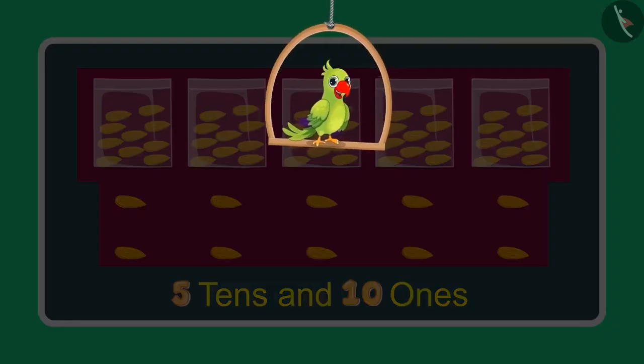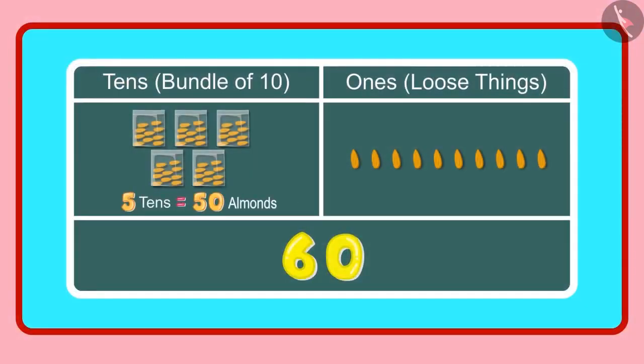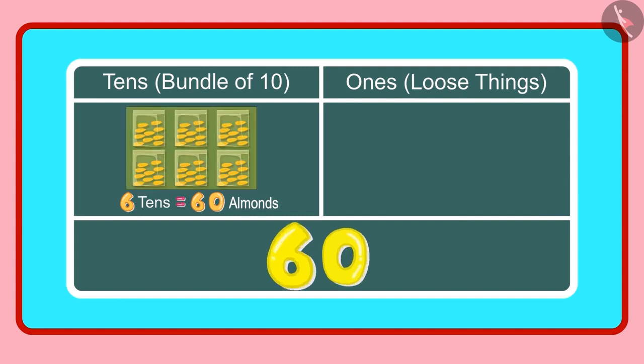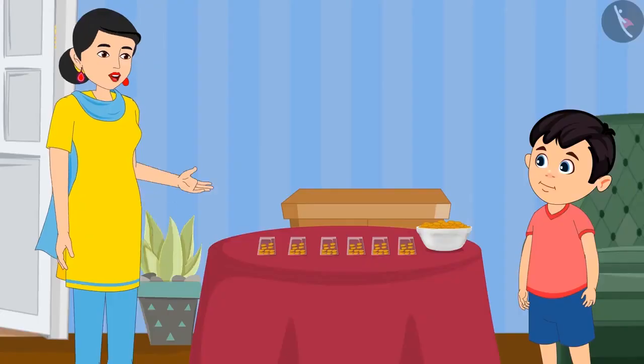Children, what do you think — has Jhotu answered correctly? Yes, Jhotu, you are right. 5 tens means 50 almonds and 10 ones means 10 almonds. And these 10 almonds will make 1 more ten. So in all we have 6 tens meaning 60 almonds. 60 almonds means 6 groups of 10 almonds each, which becomes 6 tens. Is this right mummy? Yes, Jhotu, you are right.